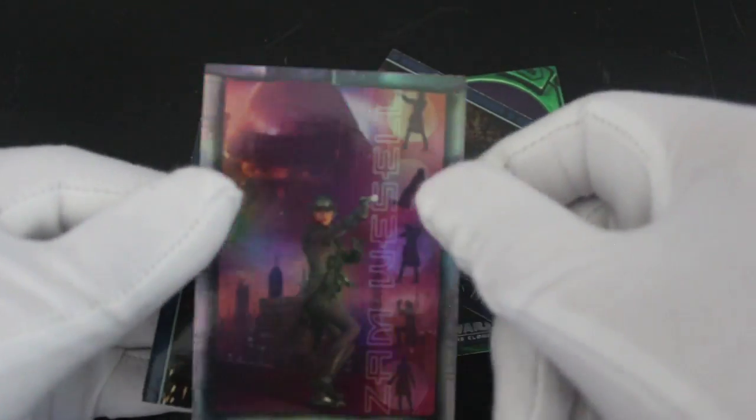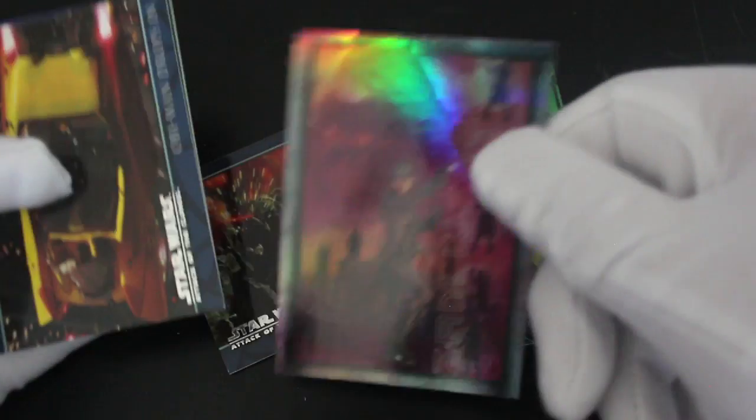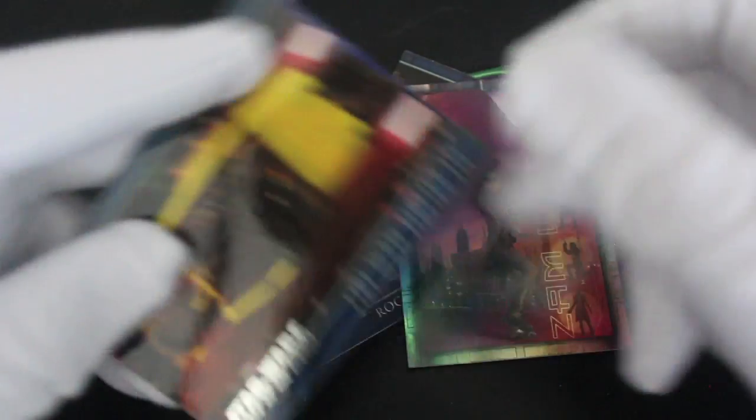We've got a Zam Wesell — shiny there, look at that. Nice, innit? Foil card. Four of eight. Collect all eight. Foil card. We'll try to. Interesting, interesting.